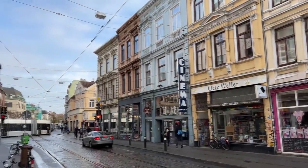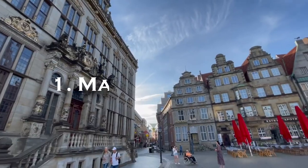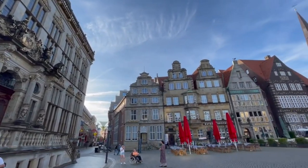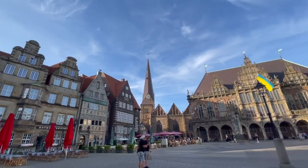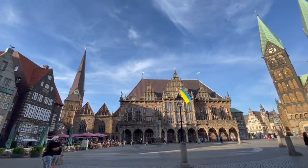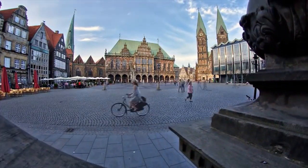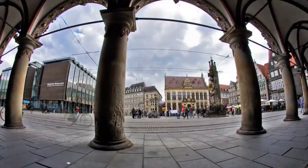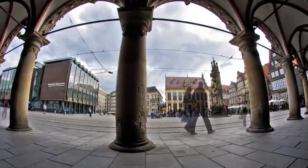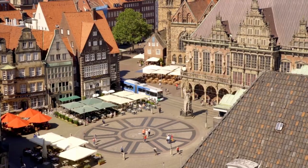Bremen is also an important cultural center, boasting numerous top attractions and plenty of fun things to do. Located in the old town and being the beating heart of Bremen, the picturesque Market Square is home to many top attractions, such as Town Hall and Cathedral of St. Peter. However, apart from these historic magnificent buildings overlooking the Market Square, there are a few other monuments to look for.